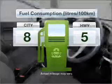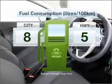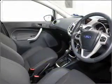The manual transmission gives you more control and a better driving experience. Better mileage means better driving, and this vehicle delivers with low fuel consumption.